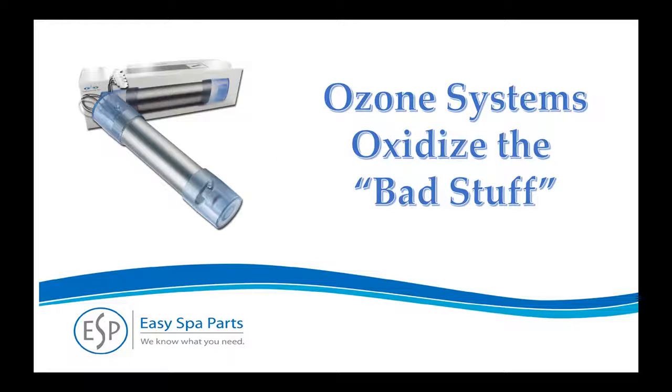The most effective ozone systems continually oxidize and remove oils, lotions, and other stuff from your spa water. A good ozone system will reduce time and chemicals, keeping your water cleaner longer, but it cannot replace the maintenance altogether.